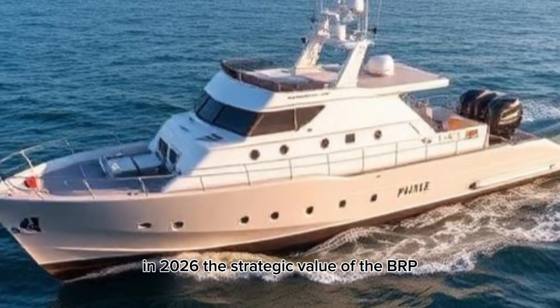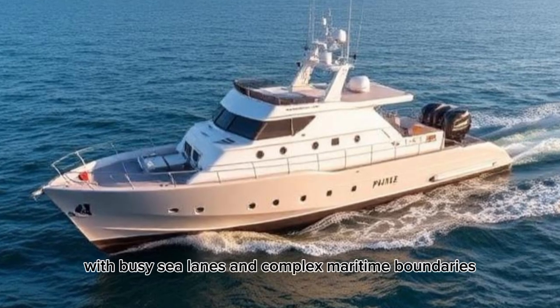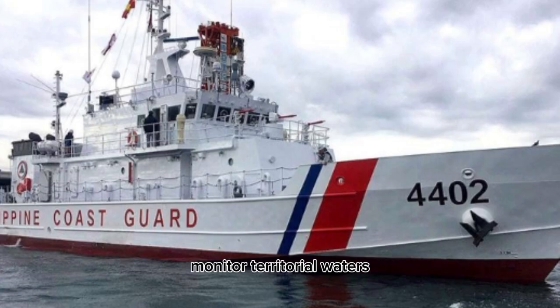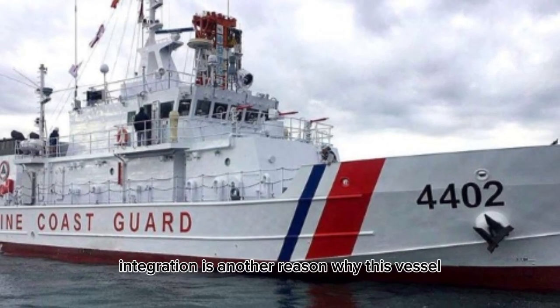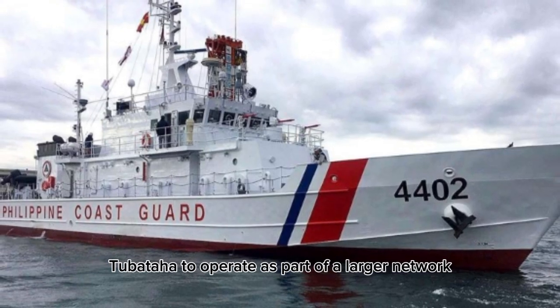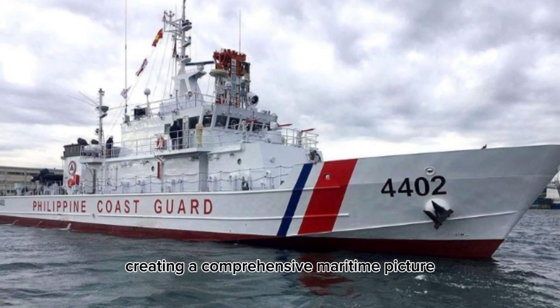In 2026, the strategic value of the BRP Tubataha cannot be overstated. The Philippines occupies a critical position in Southeast Asia, with busy sea lanes and complex maritime boundaries. Patrol boats like this one help assert sovereignty, monitor territorial waters, and respond to emerging threats. While it may not attract the same attention as larger warships, its day-to-day presence is what truly secures the seas. Technological integration is another reason why this vessel stands out. Modern command and control systems allow the BRP Tubataha to operate as part of a larger network. Information from satellites, aircraft, and other ships can be shared instantly, creating a comprehensive maritime picture.